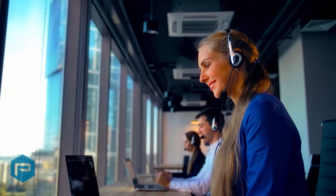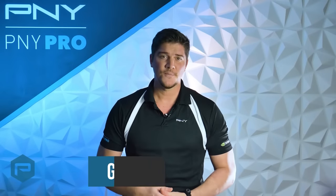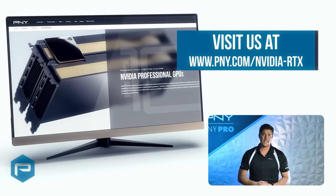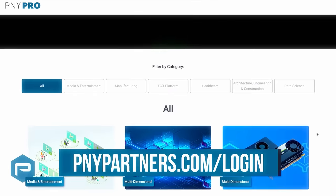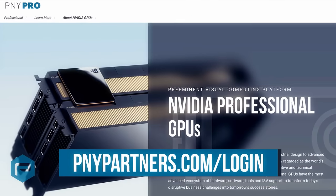Contact your P&Y account manager or authorized reseller to learn more about NVIDIA's RTX products and solutions. If you have any additional questions, send them to gopny@pny.com or visit us at pny.com/nvidia-rtx. If you're a reseller, don't hesitate to join P&Y's partner program — you're only a few clicks away from a vast repository of resources that will let you better serve your clients or customers.